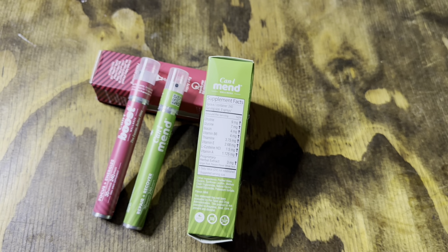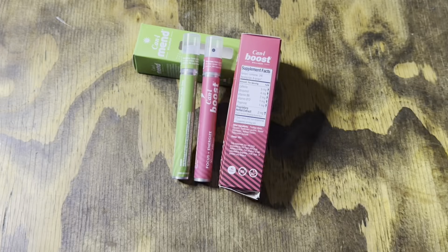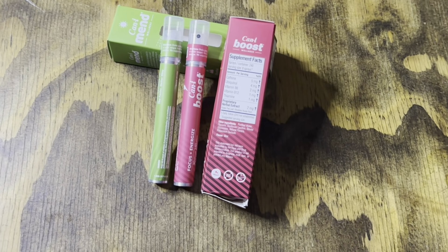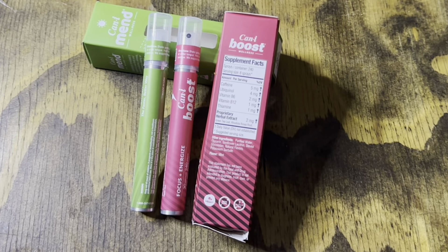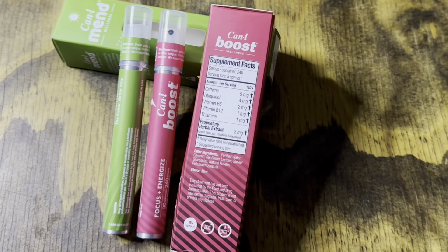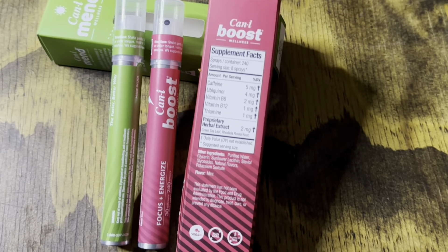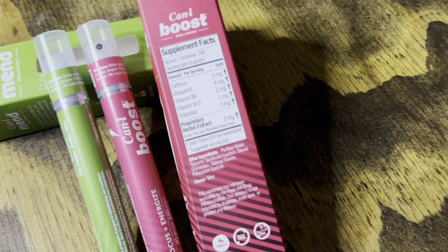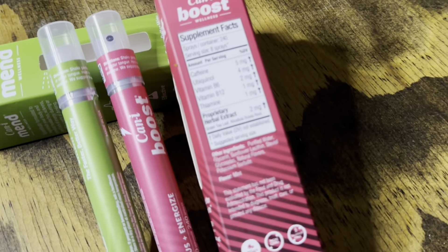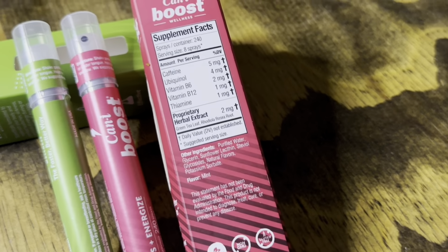The directions say to shake gently, spray directly under tongue or inside cheek, hold for 15 seconds, then swallow. It also suggests storing in a cool and dry place. Now we'll take a look at the CanEye Boost supplement label. It also has the same amount of sprays — 248 sprays — with a 30-day supply serving size. It contains 5 mg of caffeine, 4 mg of ubiquinol, 2 mg Vitamin B6, 1 mg Vitamin B12, and 1 mg Thiamine.